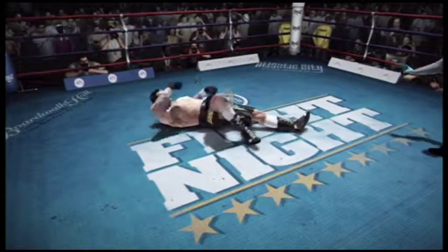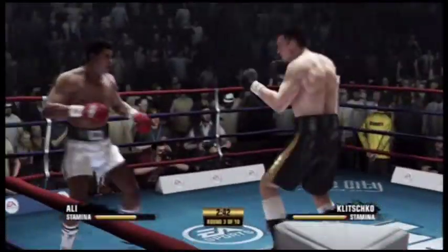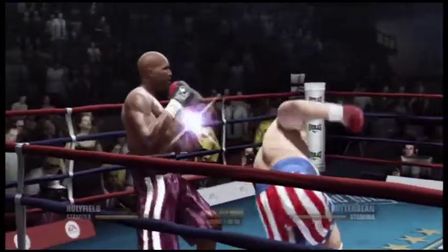One, two, three, four, five, six. He goes down for the first time, but you can just get a sense that he's going to. Big shot there.